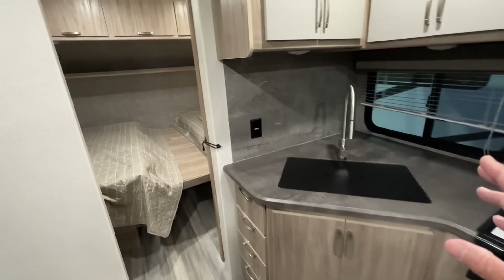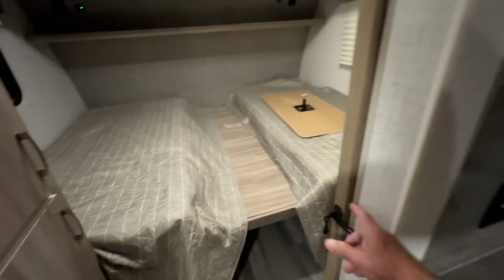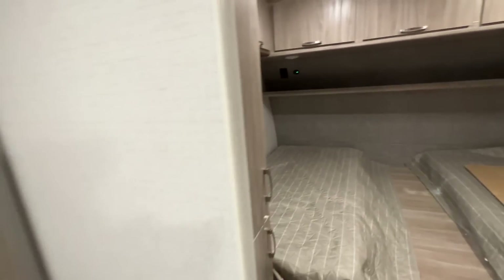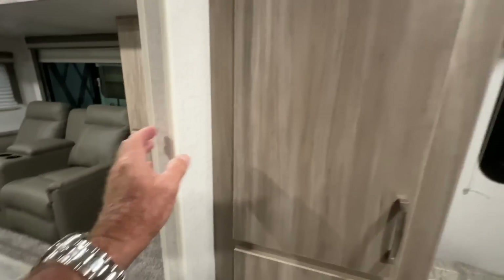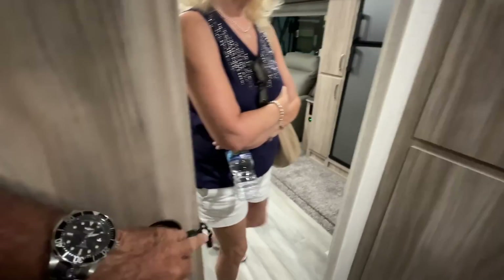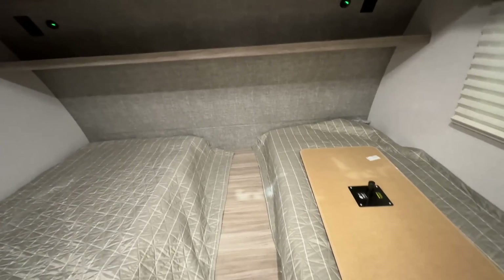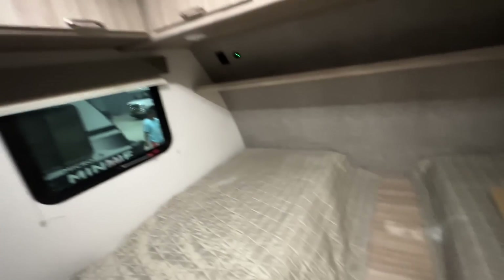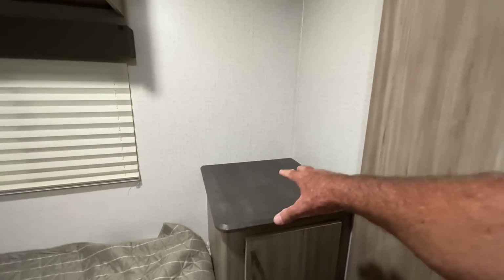Instead of having the bed in the front like mine, this one has a close-off right here — you'd pull out and that's the refrigerator. What do you think about this one, Tammy? The bedroom's a little claustrophobic because this doesn't open up — you can only close this piece right here. Yeah, it goes in the middle to make it wider, I guess. It is pretty wide.